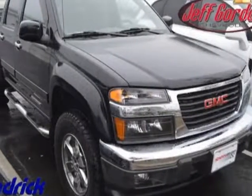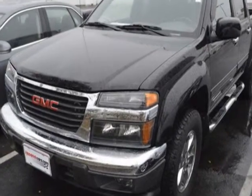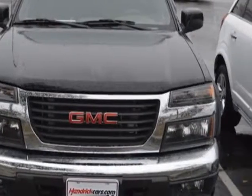Take a look at the certified pre-owned 2011 GMC Canyon. This Canyon has just under 23,000 miles. For your protection, a warranty is available for this vehicle.